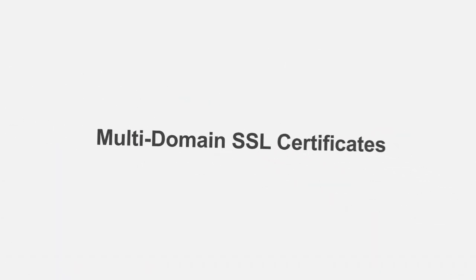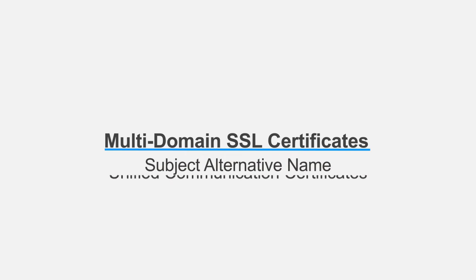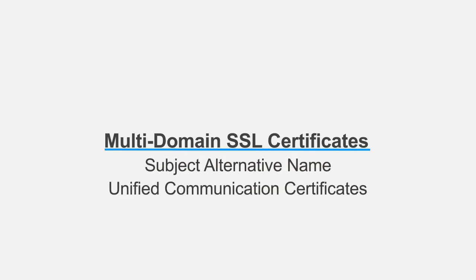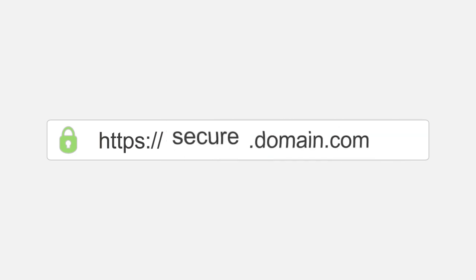Multi-domain SSL Certificates, otherwise known as Subject Alternative Name or Unified Communication Certificates, are available for securing up to 200 domains or hostnames all under a single certificate. You can secure multiple levels of the same domain name or secure completely different domains using any TLD you need.